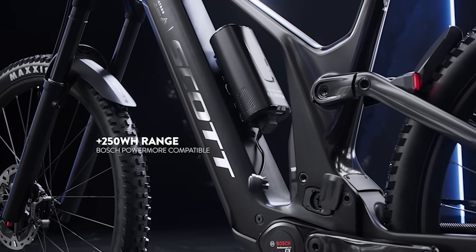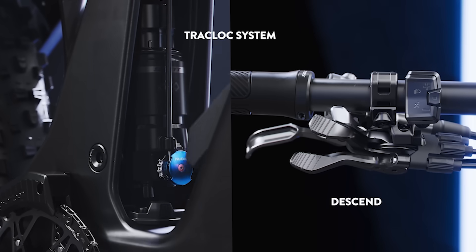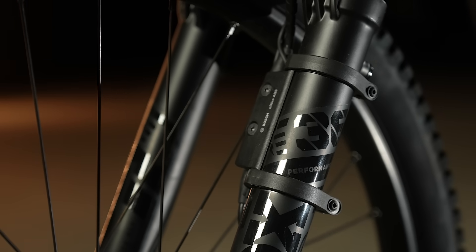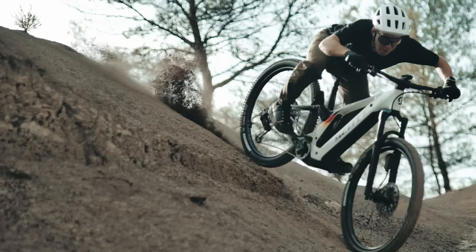If somebody wants to go big, they can add a range extender with 250Wh. To control the bike in every possible situation, the bike comes with Track Lock, which offers three positions to change the geometry and suspension performance based on the riding situation. To enhance safety and performance on the trail, we equipped the top model with the all-new Bosch ABS Pro — an electronic braking device that enhances safety and gives a big performance boost to your ride. You can shave seconds off your commute or drop your mates even earlier.